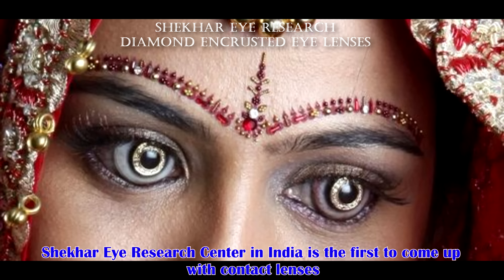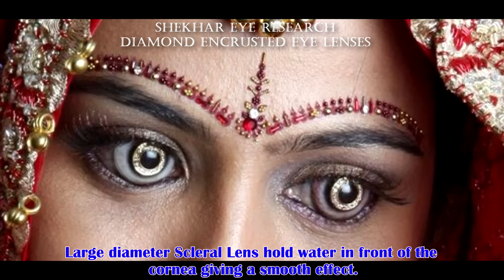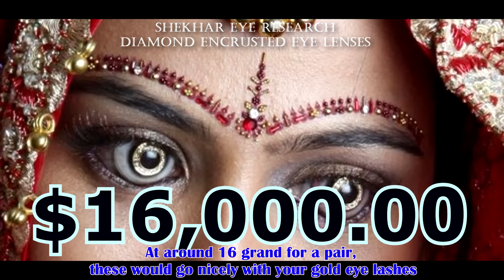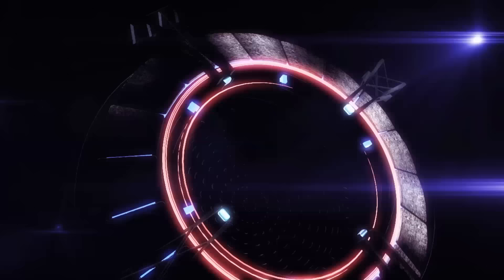Shaker Eye Research Centre in India is the first to come up with contact lenses that contain 18 diamonds in a circular manner studded in an 18 karat gold plate. The diamonds are glued from the back of the lens in such a way that it does not touch the cornea. Large diameter scleral lenses hold water in front of the cornea giving it a smooth effect. At around 16 grand for a pair, these would go nicely with your gold eyelashes. Or not?